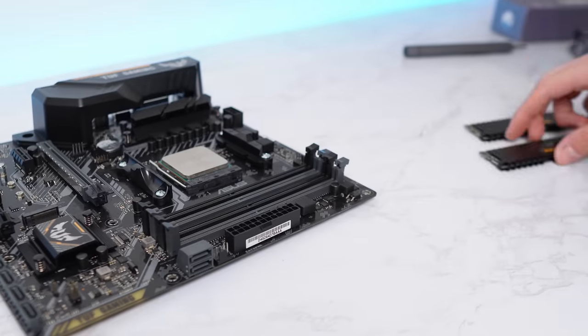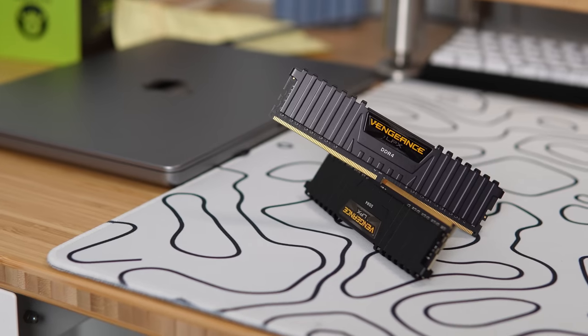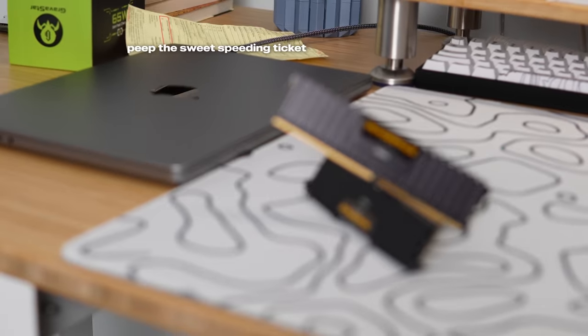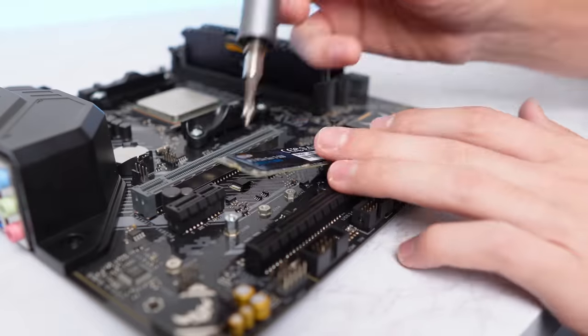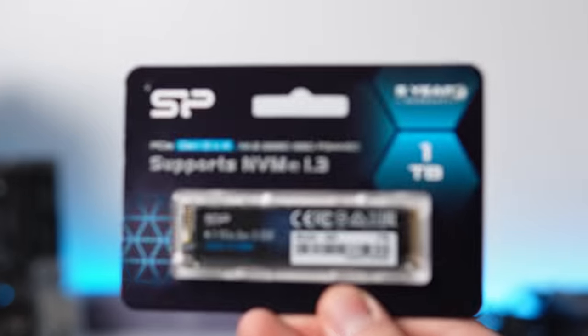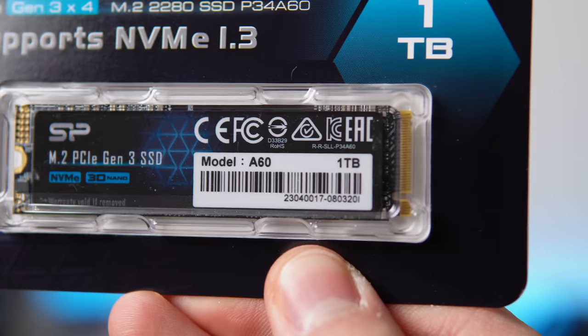I'm loading up the motherboard with this Corsair Vengeance LPX RAM kit — a 2x8GB pair of DDR4 clocked at 3200MHz. For storage I'm going with the same budget option that ZTT went with in their build: a 1TB drive from Silicon Power, and I bought mine in a 2-pack for $75.04.